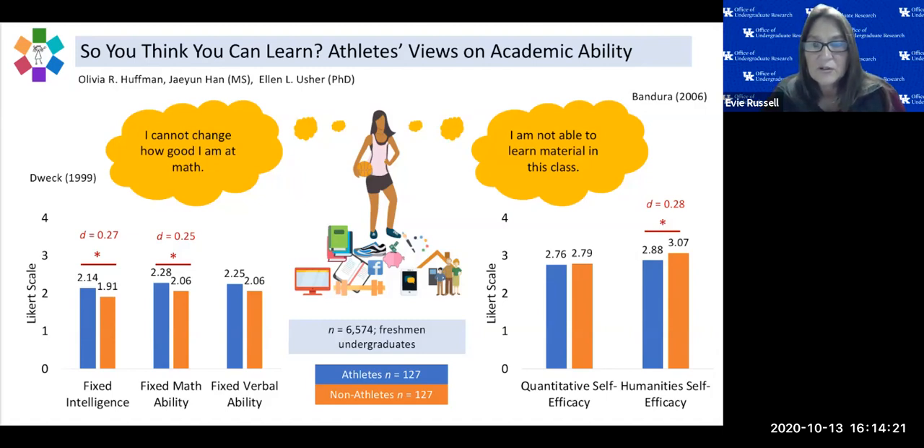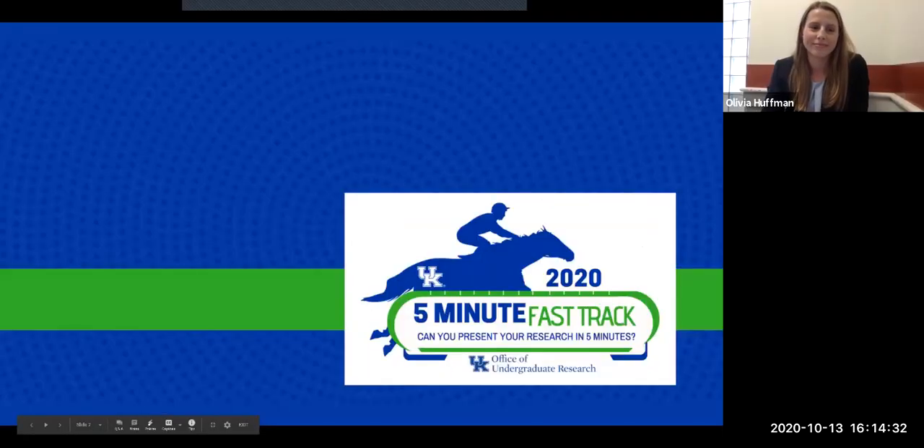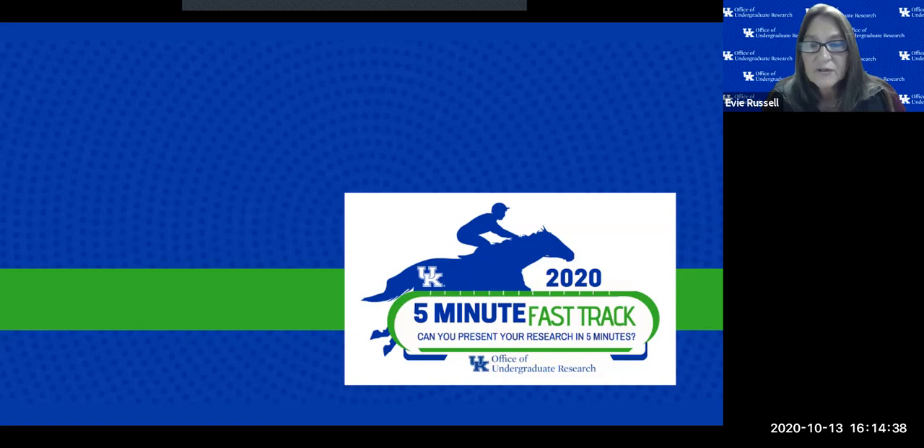If there are no further questions for Olivia, we will move on to the next presenter. Thank you, Olivia. We're going to take just a few minutes to allow the judges to make some notes and comments before we move to the next presenter. Please bear with us.